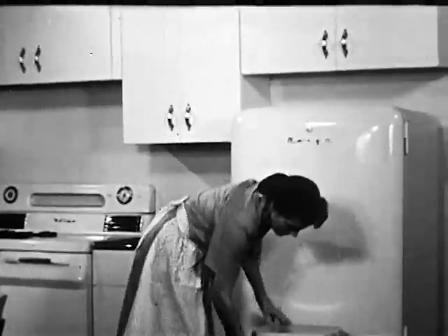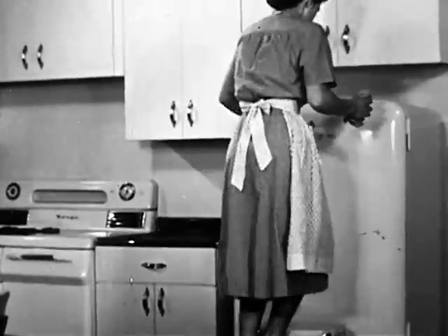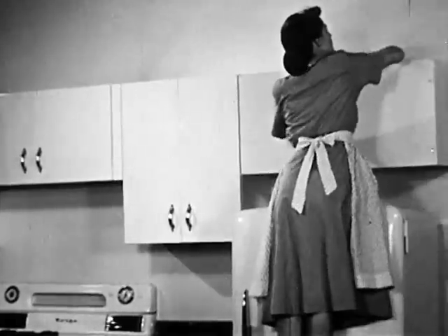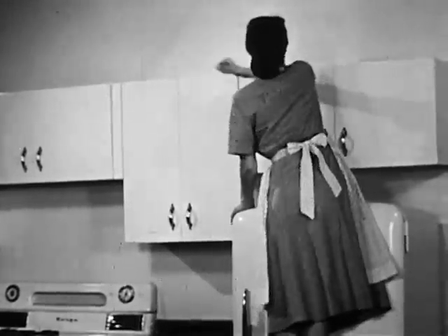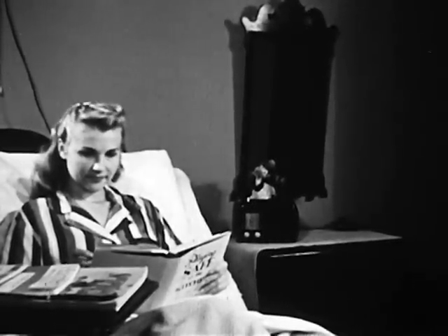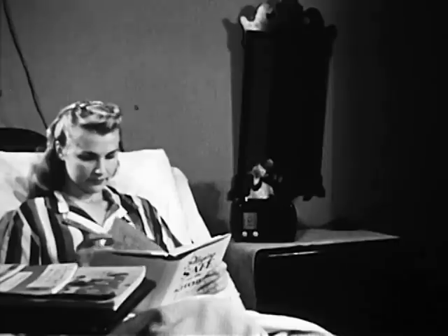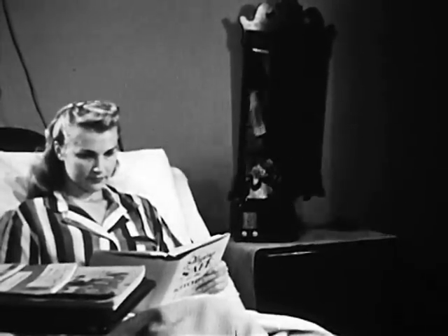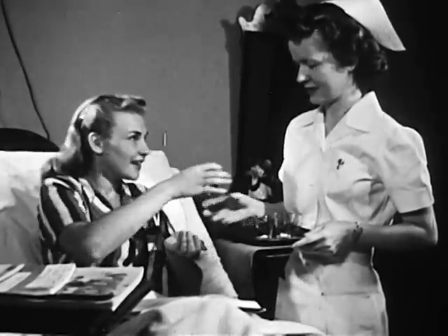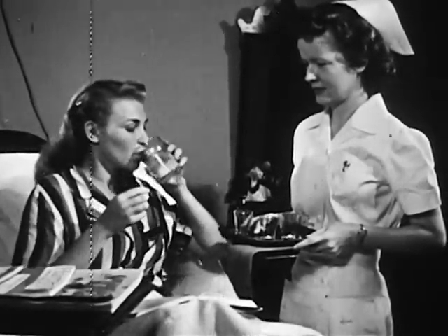When it becomes necessary to climb, do it the safe way. The few dollars you pay for a ladder are well spent in terms of convenience and safety. Remember Eleanor Jones? Eleanor will be released from the hospital in a few days, and when she gets out, she is determined to stay out. Eleanor had to go to the hospital to learn her lesson, but you don't have to. Remember, it pays to play safe in the kitchen.